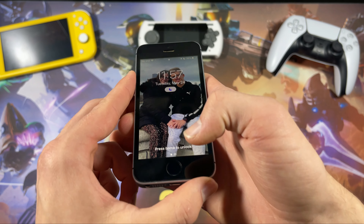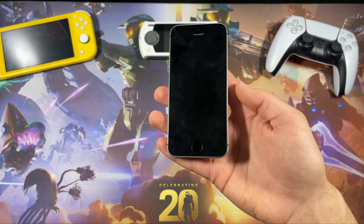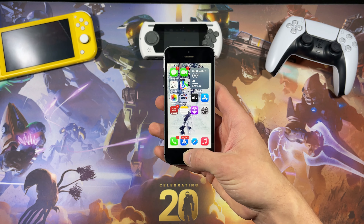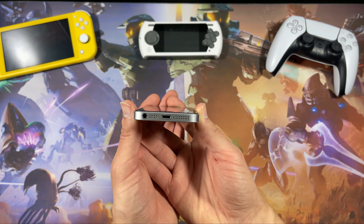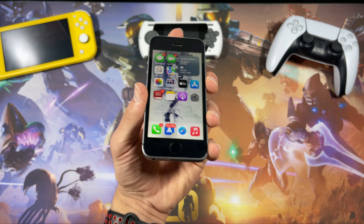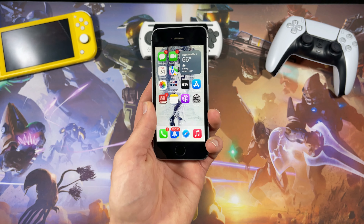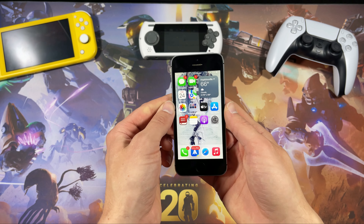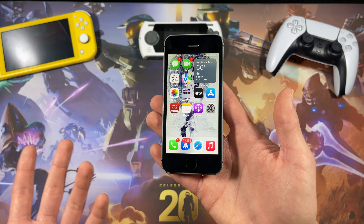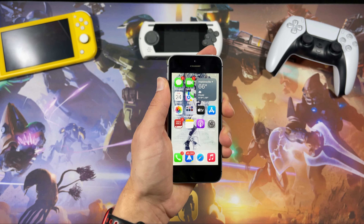Down here we have Touch ID for biometrics. I'm used to Face ID from the iPhone 12 Pro Max and iPhone X, where I just look at my phone and it instantly unlocks. With this, you rest your thumb and it unlocks. It's the first-generation Touch ID from the iPhone 5s — not the super-fast second-gen from the 6s — so it's about the same speed as the in-display fingerprint on my OnePlus 7 Pro. Not bad, it works just fine.